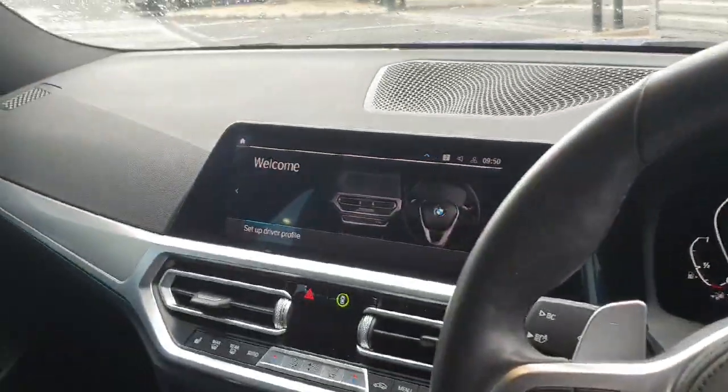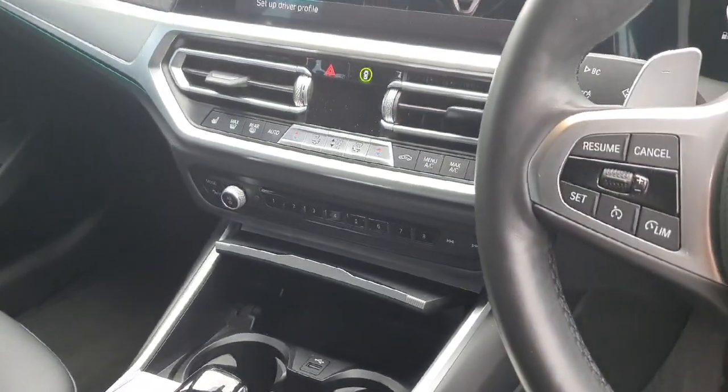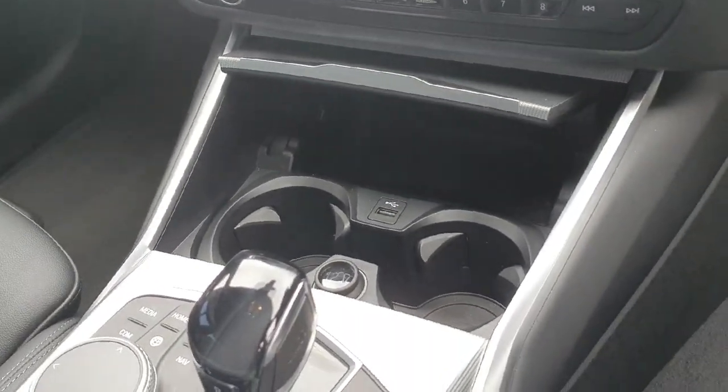There's a touchscreen iDrive which can also be used with the centre toggle with radio favourites, a climate control system with heated seats, and a double cup holder with a USB charging point.